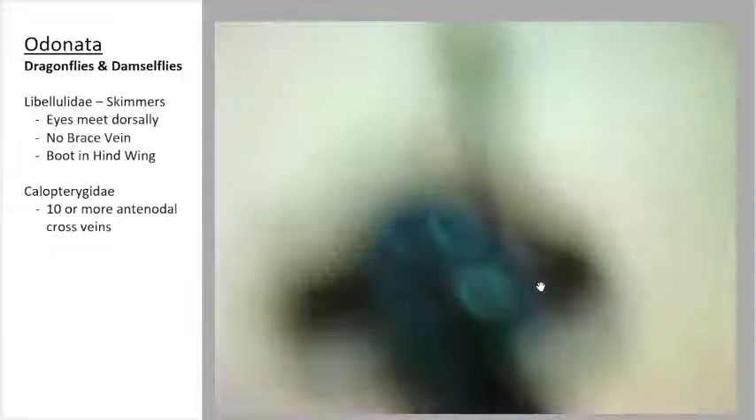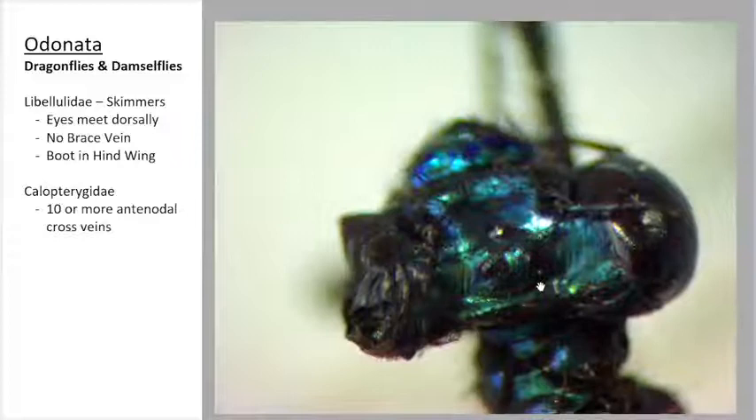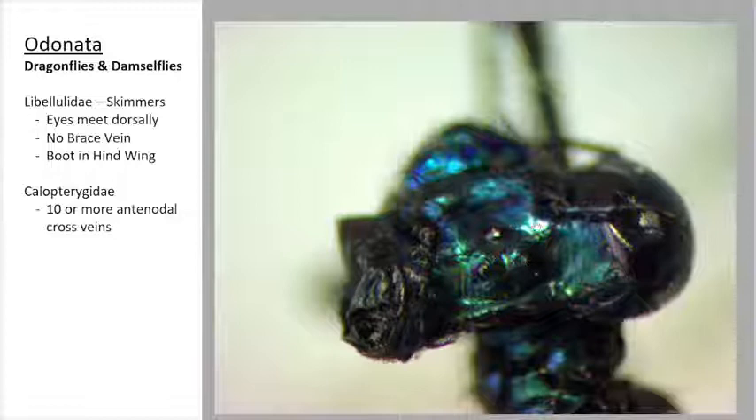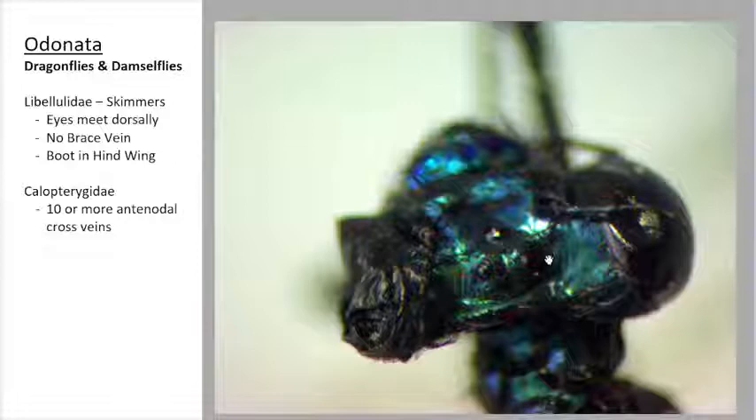If we zoom in on the metallic head of this damselfly, it's gorgeous. It's an old specimen, so the compound eye collapsed a little bit, but you can see these dots — those are actually ocelli. Those are what we call simple eyes. They help the insect see light and dark, mostly shapes. They don't see in detail like a compound eye would. So we've got our Calopterygidae taken care of.